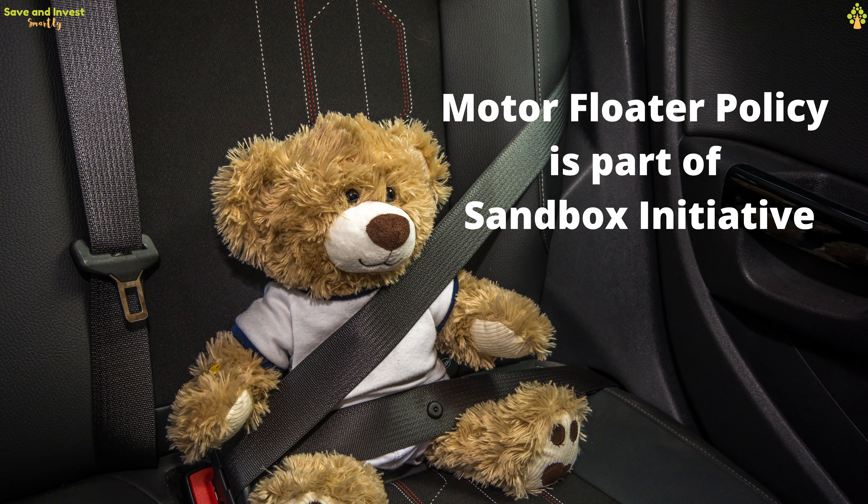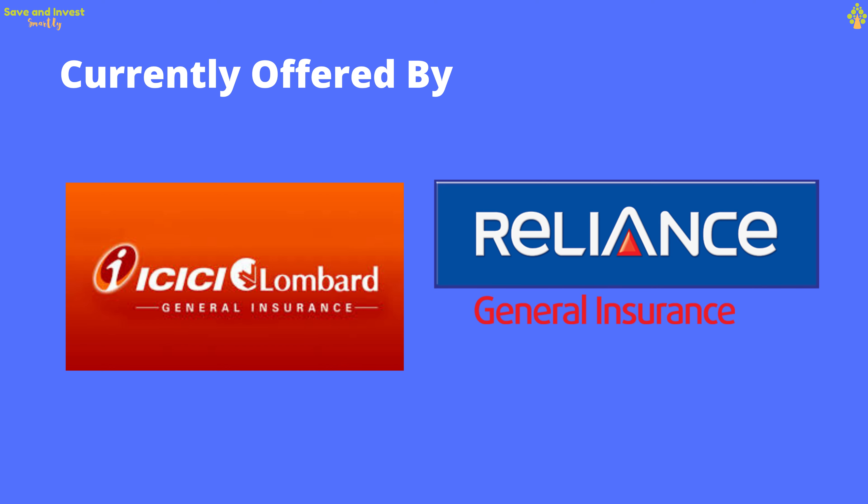The floater motor insurance plan is part of the sandbox initiative where insurers can experiment and test innovative financial products. The sandbox approach gives an opportunity to experiment and learn about new technology and products before they are finally adopted and offered to a larger set of people. The insurance companies that have rolled out the motor floater policy are ICICI Lombard General Insurance and Reliance General Insurance.